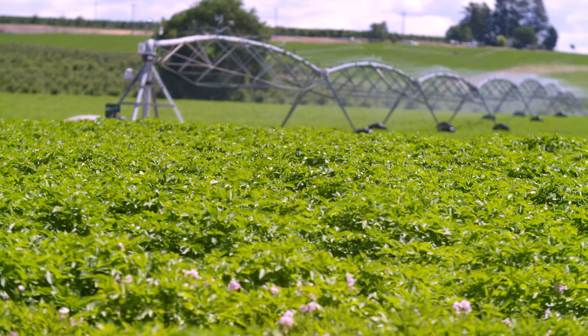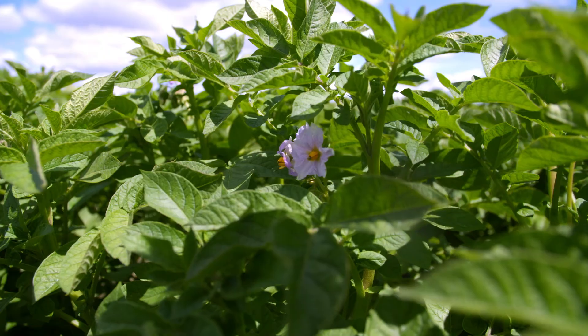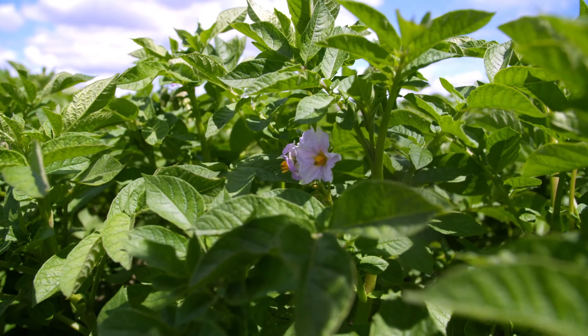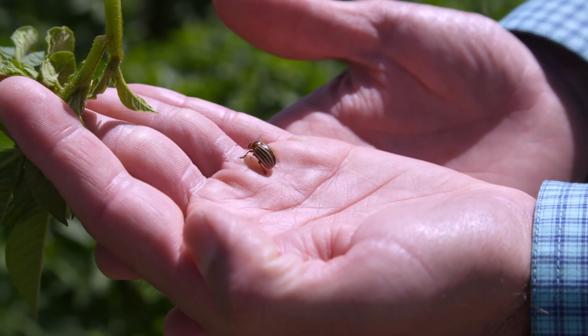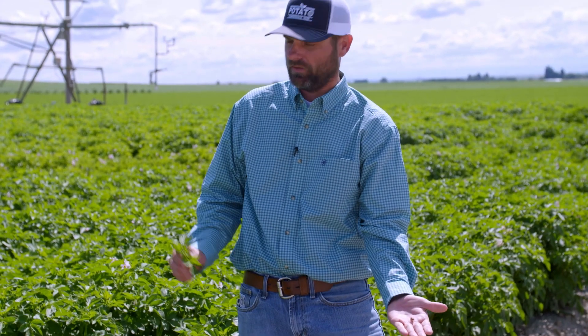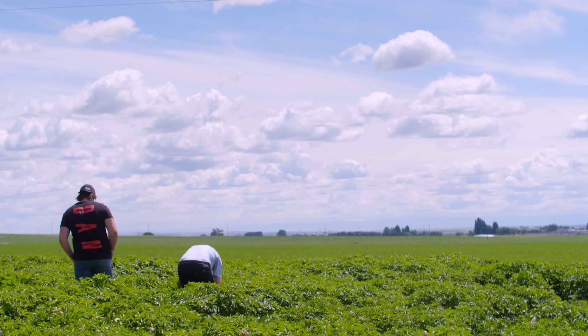Potato farmers in Washington do a great job growing the best potatoes in the world, but they also face many challenges. Pests like the Colorado potato beetle can destroy crops, so researchers like Tim Waters with WSU Extension are working with farmers to develop solutions.